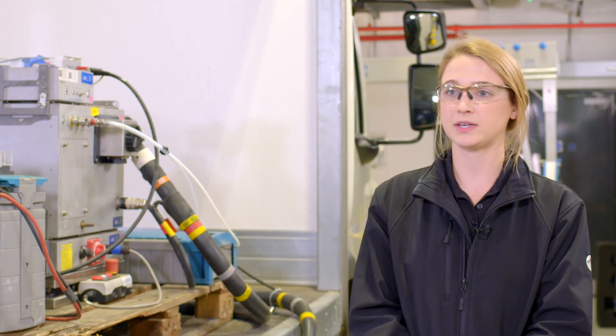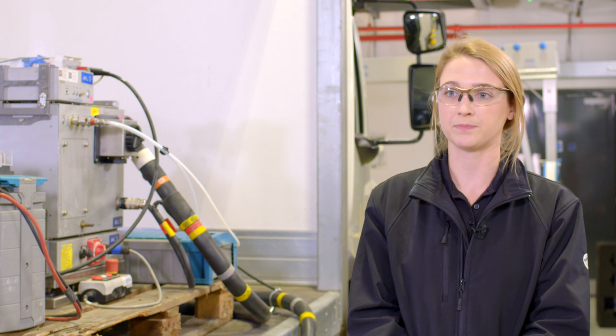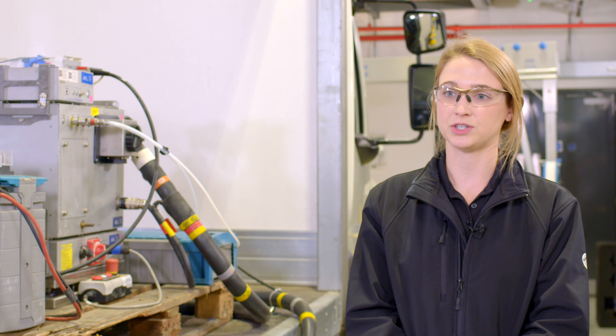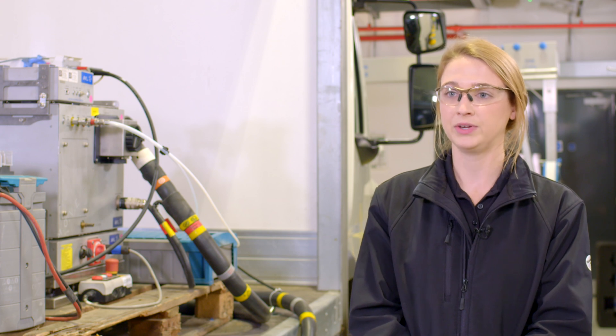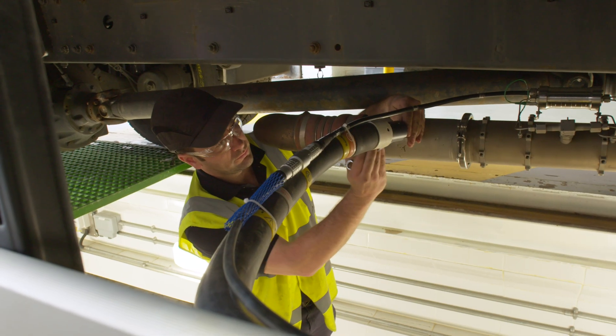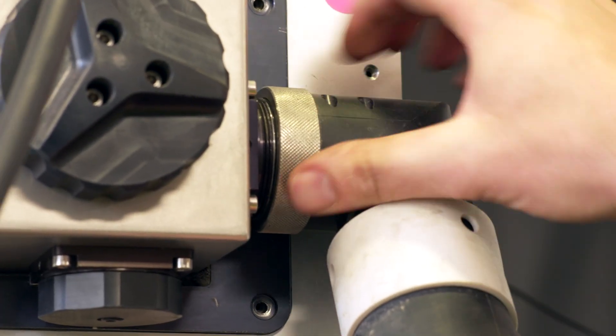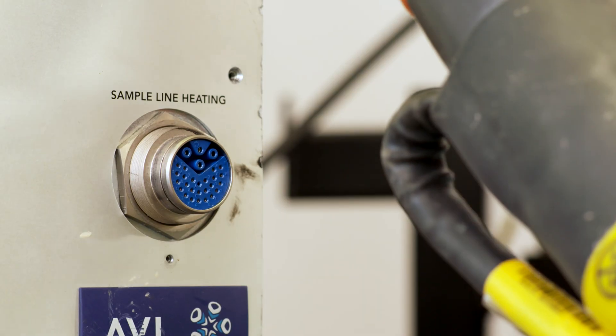For the payload, we can use a variety of different pieces of equipment, including concrete blocks as well as bags filled with water. Once the payload is installed, we move on to the second piece of installation, which is the PIMS equipment — the Portable Emissions Measurement System.